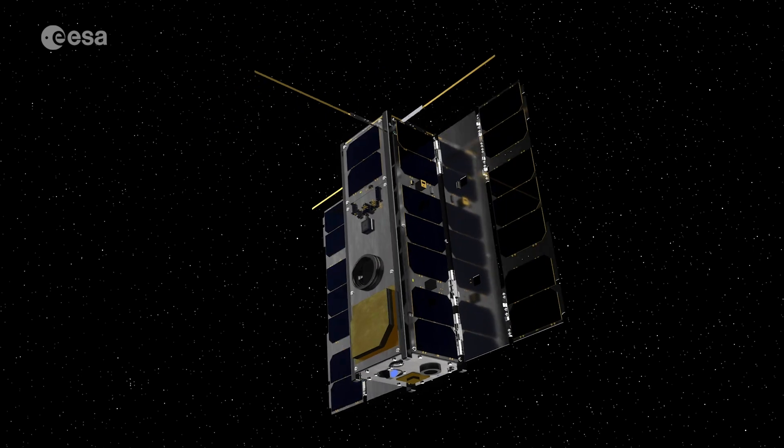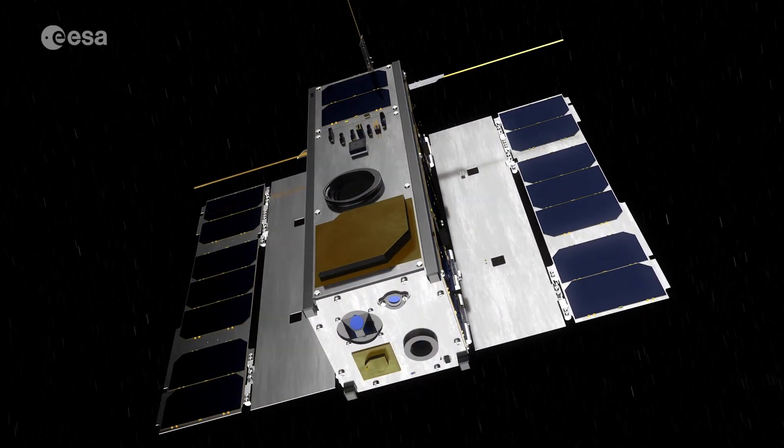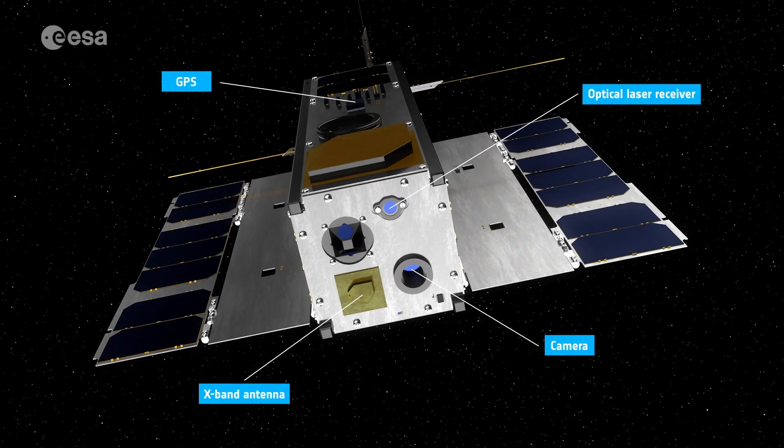Opsat may be a tiny satellite, but it's also a huge flying laboratory, equipped with a powerful onboard computer, high-resolution camera, laser receiver and GPS.